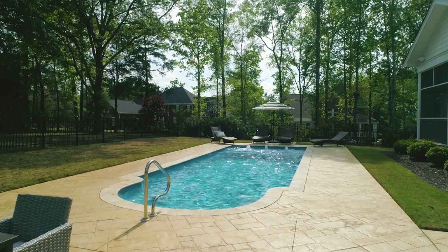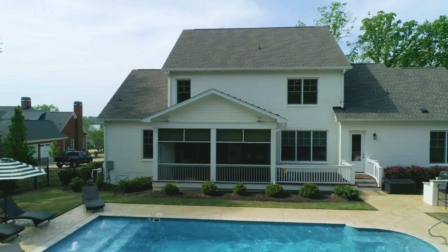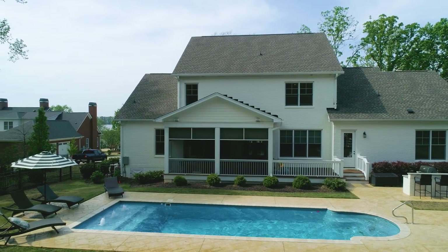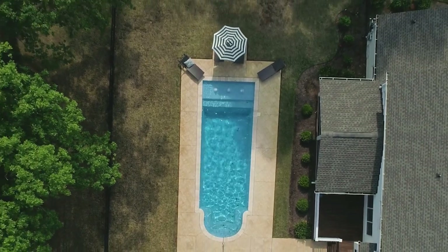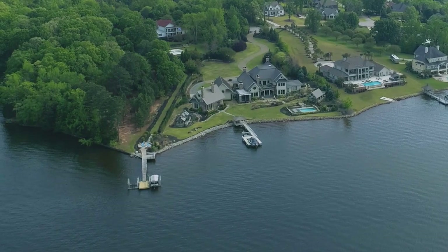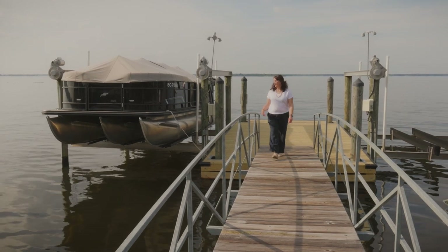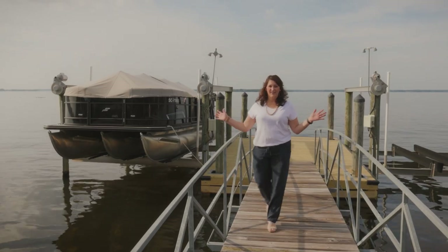Enjoy your summers with lake fun, the saltwater fiberglass pool, an outdoor grilling area, or enjoy your screened-in back porch with a brick fireplace. 204 Captain's Watch comes with a shared dock and boat lift, and of course stunning views.